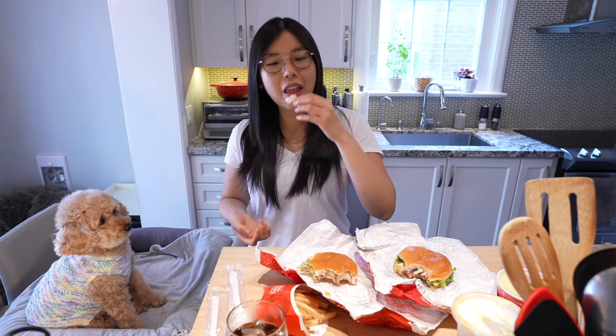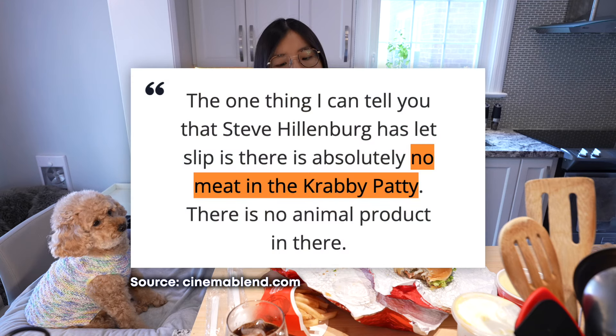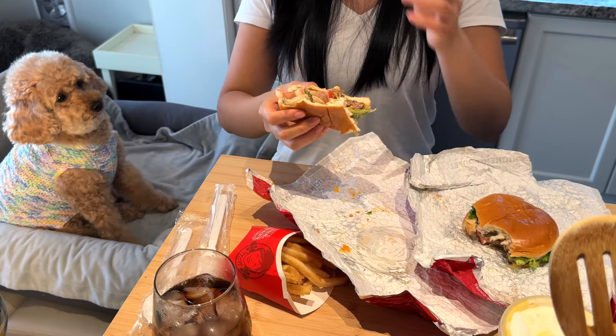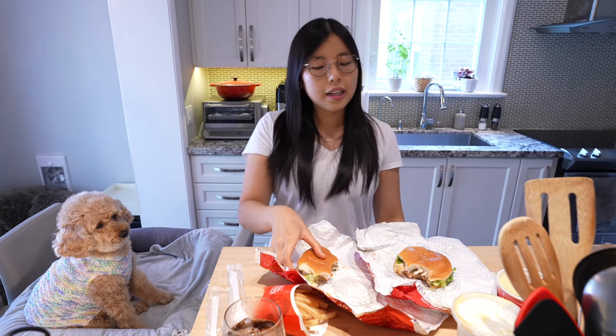The secret Krabby Patty sauce tastes like Big Mac sauce. So if you're craving a Big Mac and you don't have any McDonald's near you, get the Krabby Patty from Wendy's. By the way, apparently Krabby Patties are vegetarian in the show. Meanwhile, they collabed with Wendy's and made a burger with beef — so not very accurate. The story doesn't add up. It's like reading a really good fiction book and then going to the movie theater to see the movie and it doesn't match.